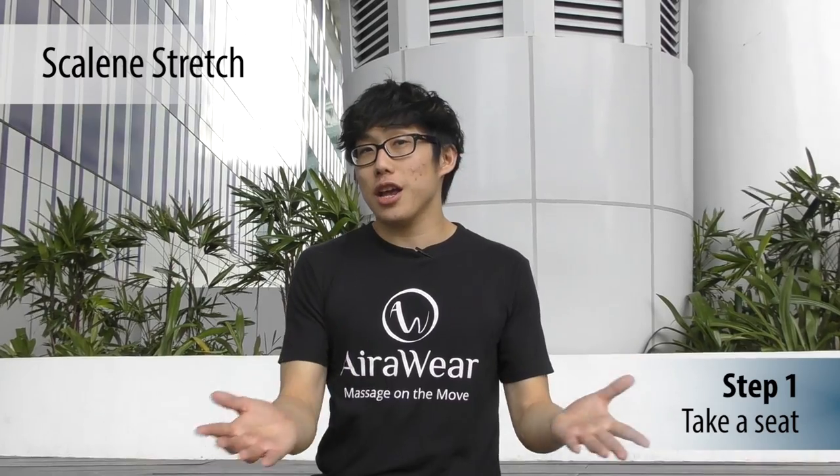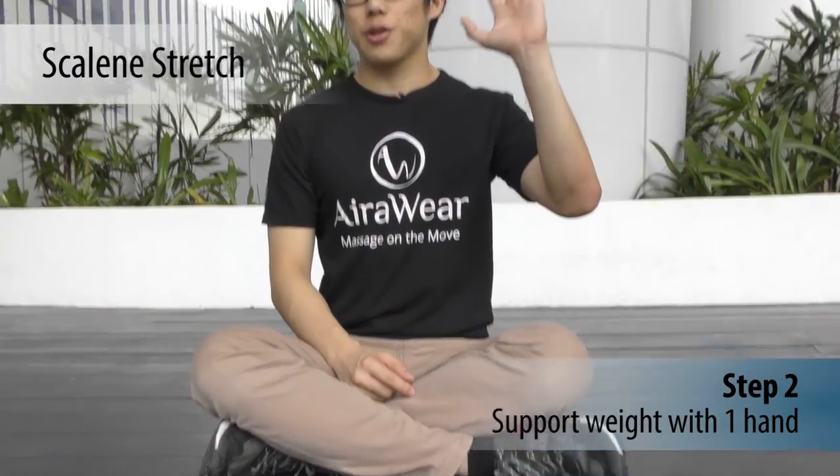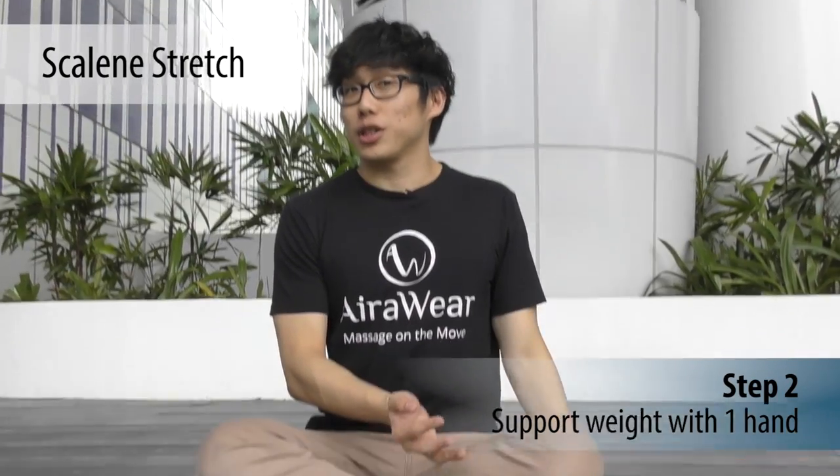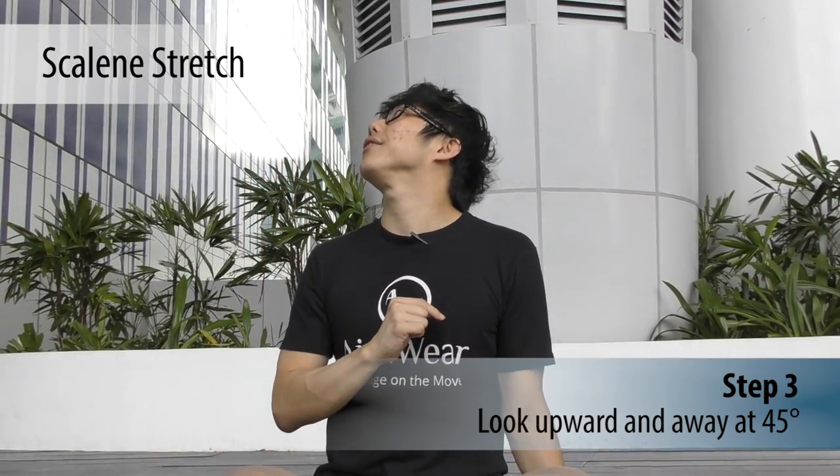Sit in a chair or on the floor. Using your left hand, place it on the floor — if you are sitting on a chair, you can just hold on to the side of the chair instead. Look upwards 45 degrees.